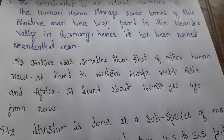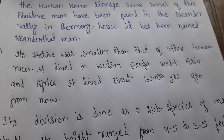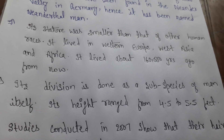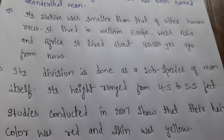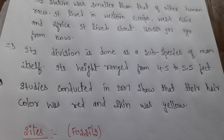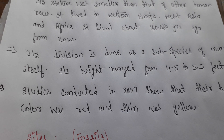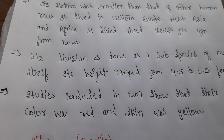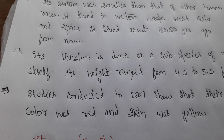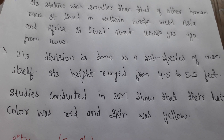It is classified as a sub-species of man itself. Its height ranged from 4.5 to 5.5 feet. Studies conducted in 2007 showed that their hair color was red and skin was yellow.